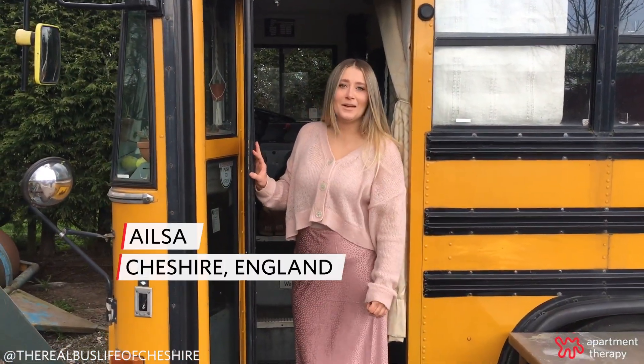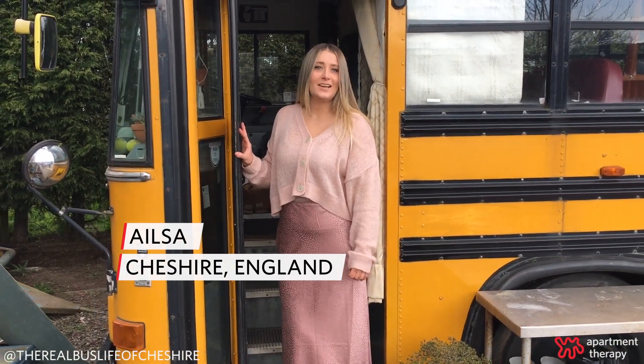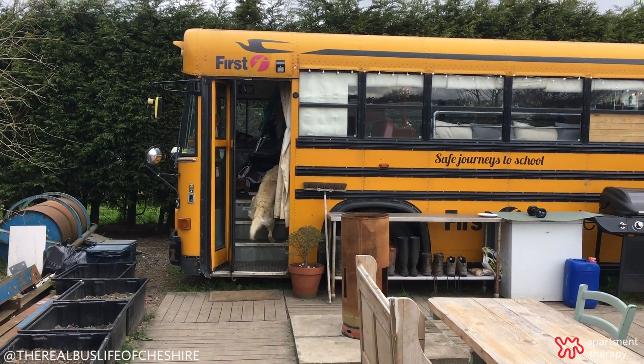Hi, Apartment Therapy. I'm Elsa and we're in Cheshire, England and this is our School of Yolto. Come in and have a look.